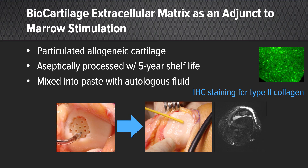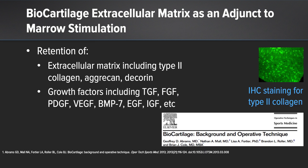Biocartilage is an adjunct to marrow stimulation. It involves the use of particulated allogeneic cartilage that is aseptically processed with a five-year shelf life. We mix it into a paste with autologous fluid. We have shown in collaboration with Lisa Fortier at Cornell University that there is retention of extracellular matrix, including type II collagen and growth factors.